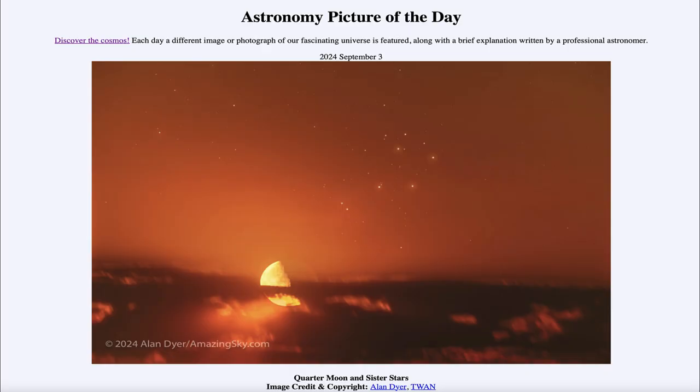Greetings and welcome to the Astronomy Picture of the Day podcast. Today's picture for September 3rd of 2024 is titled Quarter Moon and Sister Stars.